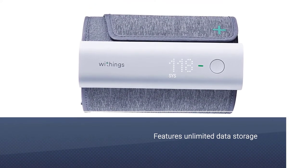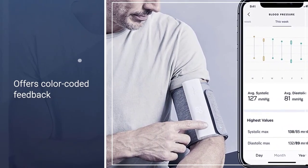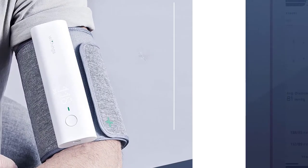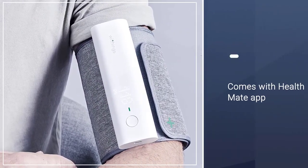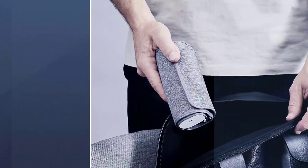There is also an optional Health Mate app you can use to share all your readings and reports with your doctor. And while measuring your systolic and diastolic blood pressure and heart rate, it also offers color-coded feedback based on the AHA recommendations for hypertension.